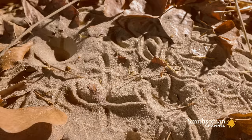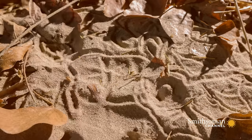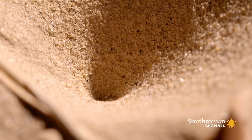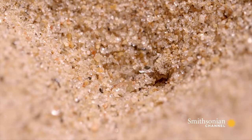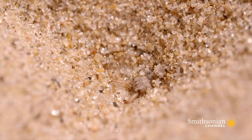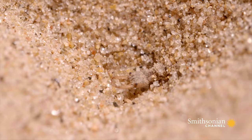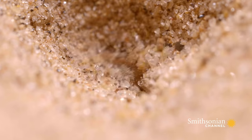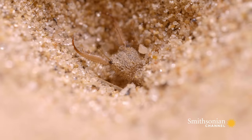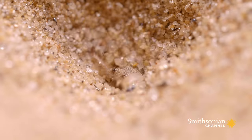Patterns in the sand give their creator the sweet common name of doodlebug. But there's nothing cute about them. Less than half the size of your little fingernail, these insects are the larval form of a lacewing, and they are voracious predators. Huge, pincer-like jaws are vicious weapons perfect for grabbing prey. Their hunting prowess has given rise to their other common name: ant lions.